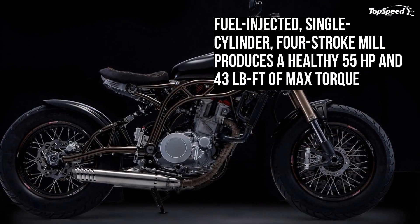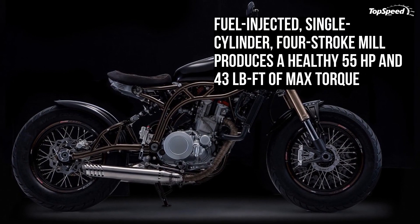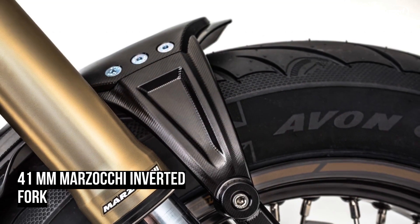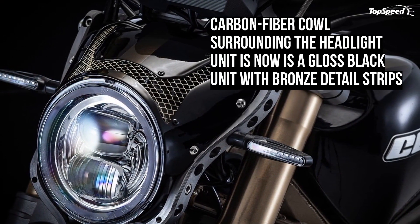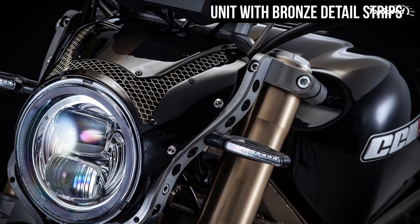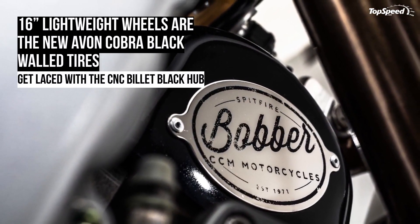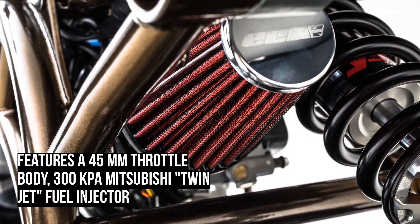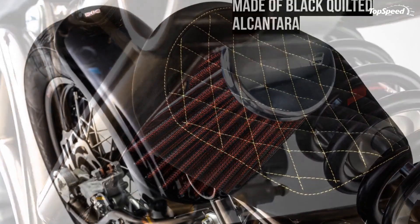The sculpted aluminum fuel tank now gets the midnight gloss black paint job with bronze detail stripes. This Bobber from CCM falls miles away from the styling seen on Triumph's post-war American designs. It sports a handful of modern bits while maintaining its industrial appeal. The front carbon fiber cowl surrounding the headlight unit is a gloss black unit with bronze detail strips, and the same goes with the fenders.